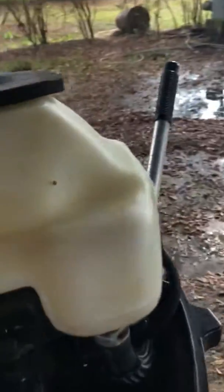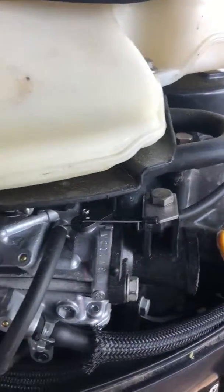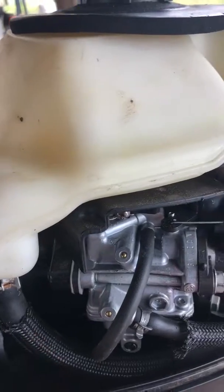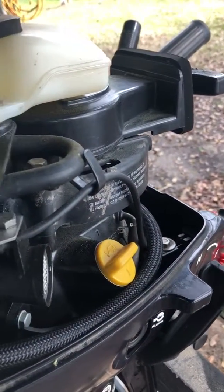It's fixed and running fine now. I hope this helps somebody else with this problem. My problem was an actual fuel hose that had collapsed on the inside — I could not see it — and it was restricting fuel flow. Thanks.